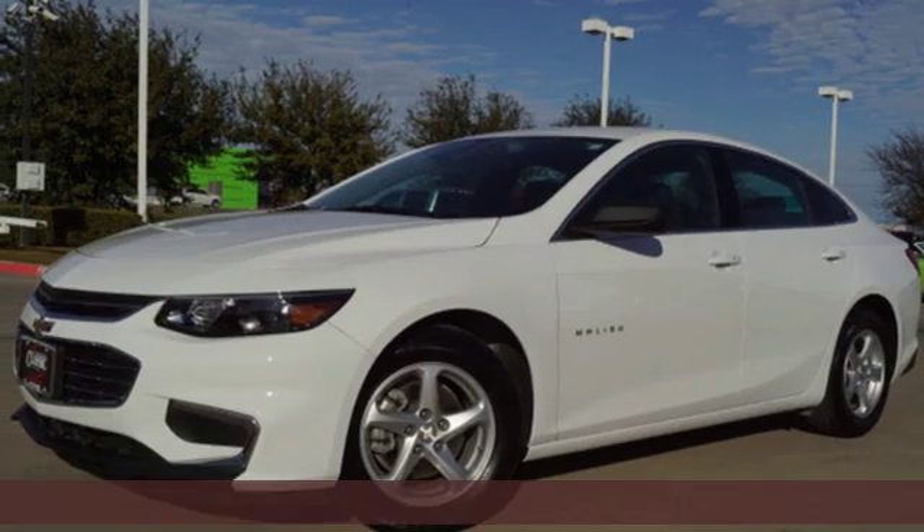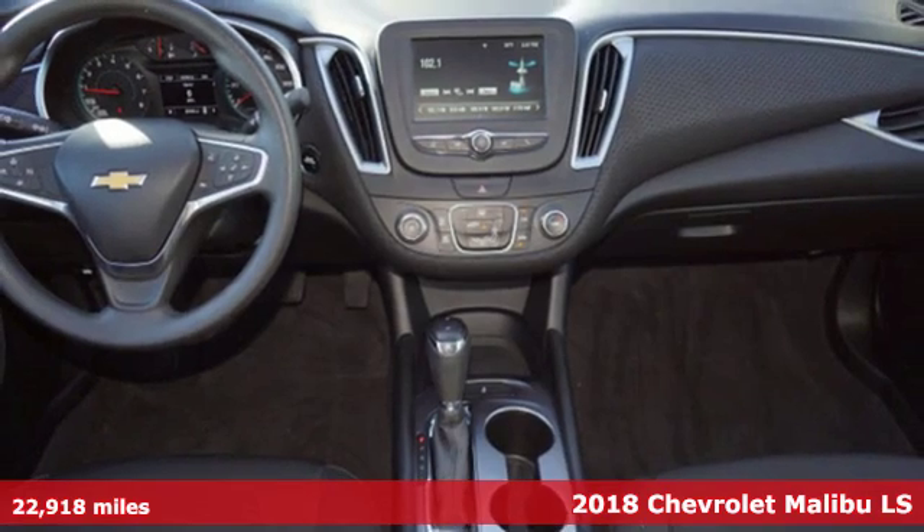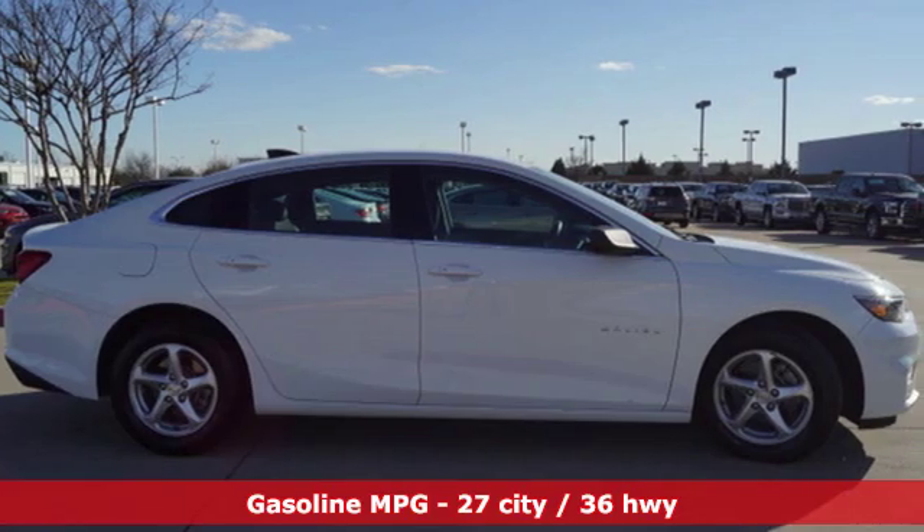Here's a 2018 Chevrolet Malibu. There's more than a century of ingenuity and significance in every Chevy. You'll look forward to every drive with features like these.